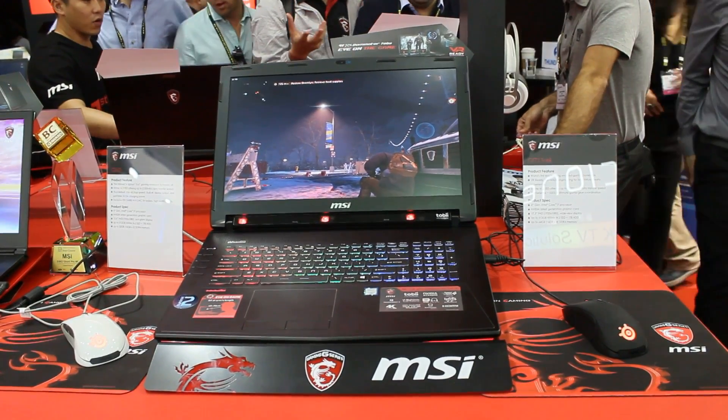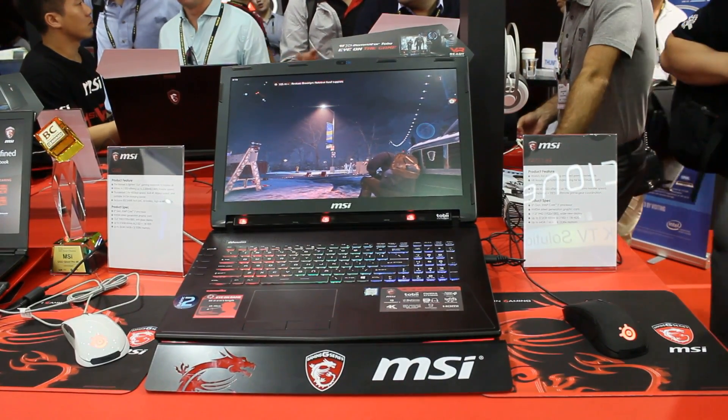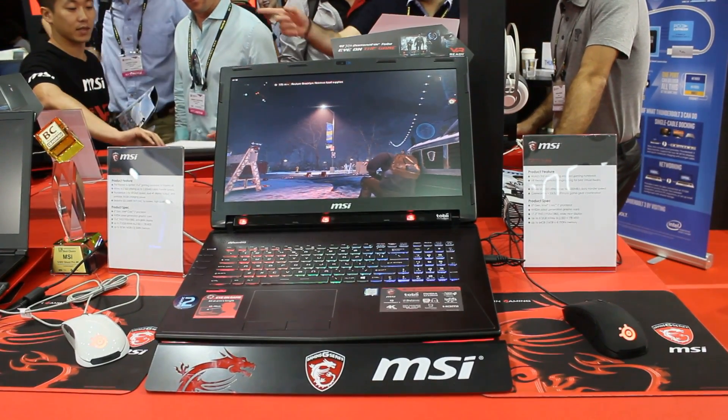The laptop itself is pretty capable, sporting a Skylake i7 and a mobile GTX 980, so it's up to playing all the current games. I got to play The Division using my eyeballs, a mouse and a keyboard.